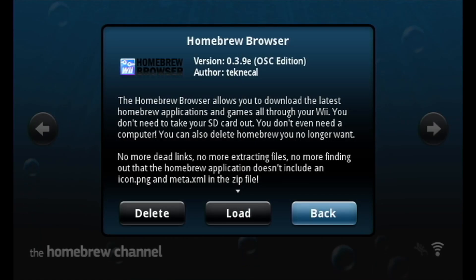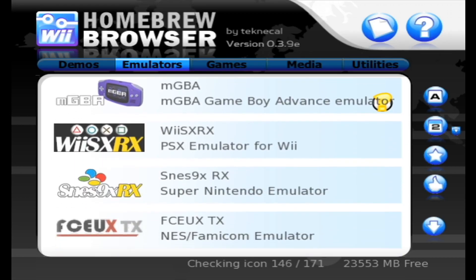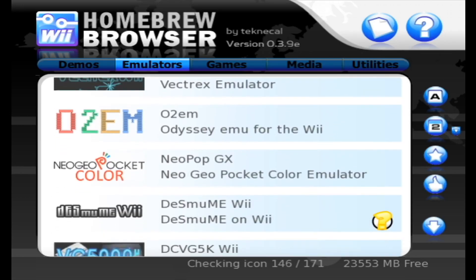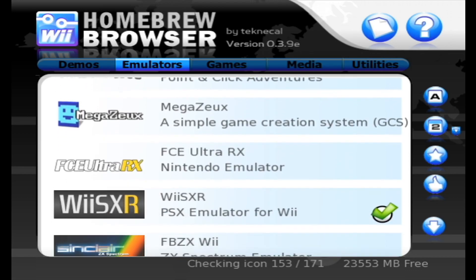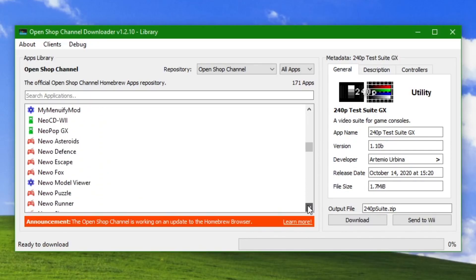Moving over to the OpenShop Channel. It is a modification of the Homebrew Browser with a more updated database, and using it you can easily find homebrew and download it directly from your Wii. They also have a PC app available if you'd rather use that.